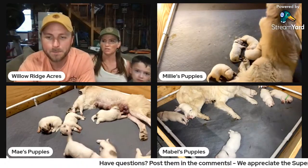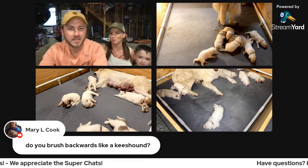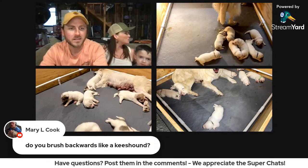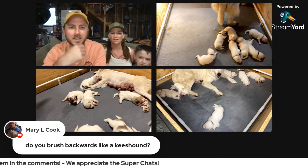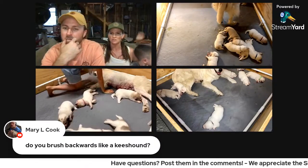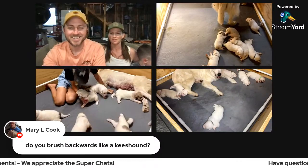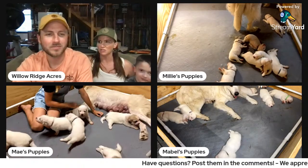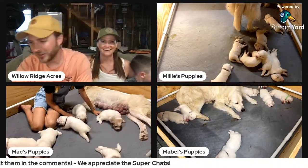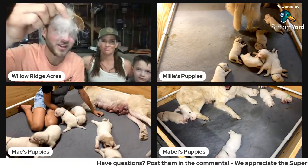Mary asked if we brush backwards — we brush every direction we can. We've even blow-dried the dogs when we wash them. All the mamas get a pre-birth bath so they're at least clean. We blow-dried them and brushed every direction and our entire garage was covered in hair. We haven't purchased a really good coat blower yet — we have one linked but I keep saying I'm not going to spend the money on it, but I need to. There's even hair out here on the floor of the garage right now just from them shedding.